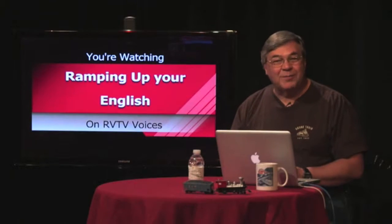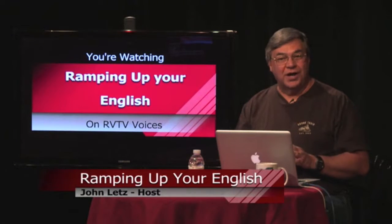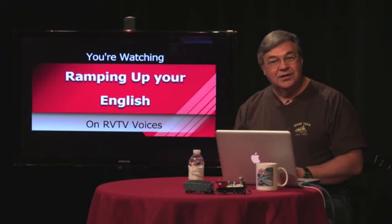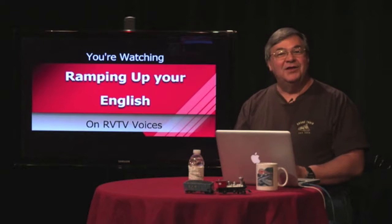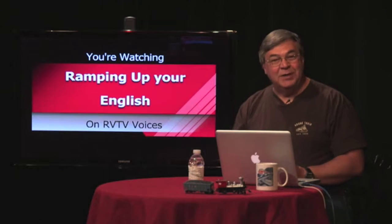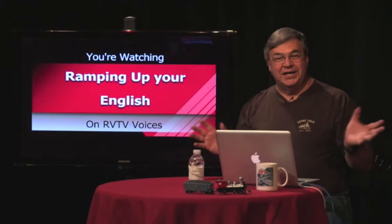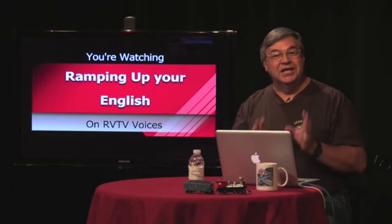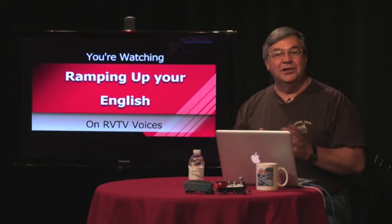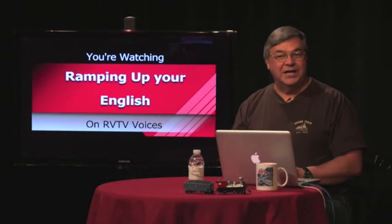Welcome back to Ramping Up Your English. We're doing a self-assessment today. What you'll need to record after watching the next video is what percent of the video did you understand? Now, there's a small community along the California coast called Fort Bragg. People come to Fort Bragg to ride the Skunk — not giant stinky mammals, but the nickname of a tourist train that begins in Fort Bragg and goes inland through a second-growth redwood forest. Let's climb aboard for an unforgettable ride.